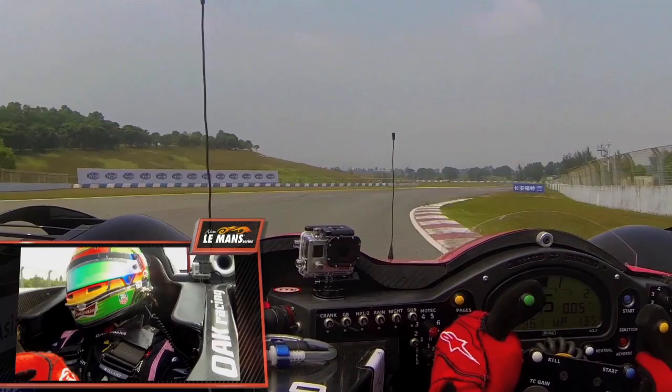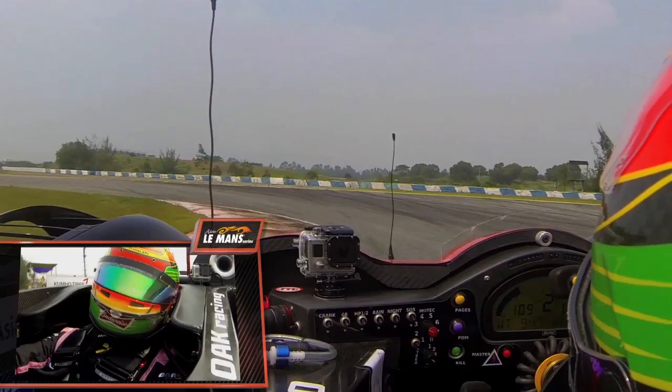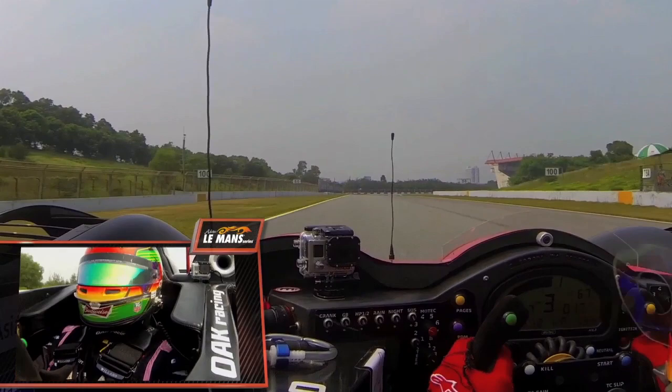Up to turn four, a very fast right-hander — flat out. Up to fifth gear, braking at about 85 meters, back to first gear as well. Using all the kerbstone on the exit as you can see, important to maintain the speed and for a good lap time.